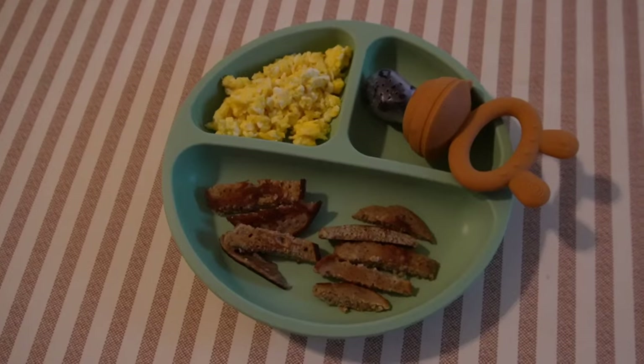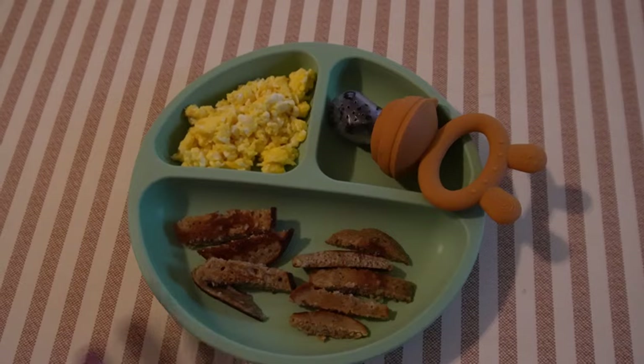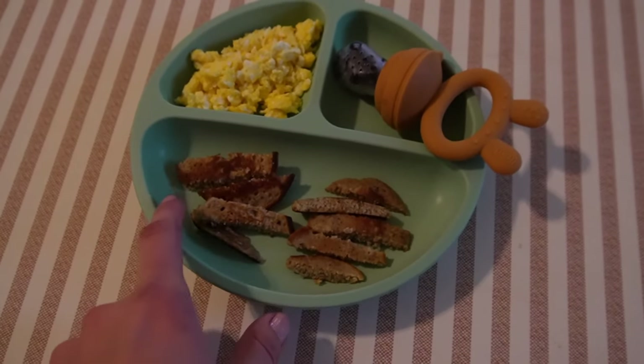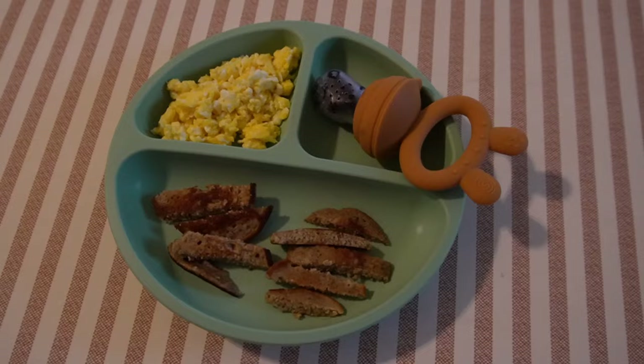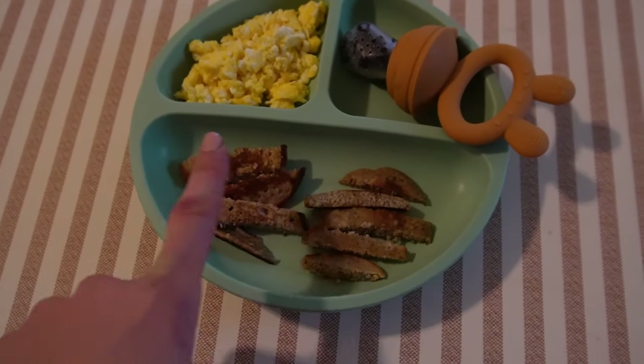For breakfast this morning, we have some pancakes. I made these a while ago — I can share that video down below. I just keep them in the freezer, then I took a couple out and microwaved them for 30 seconds to defrost them, and then I cut them into strips. Sometimes I'll just cut them into halves, and that works fine too, or even smaller pieces.